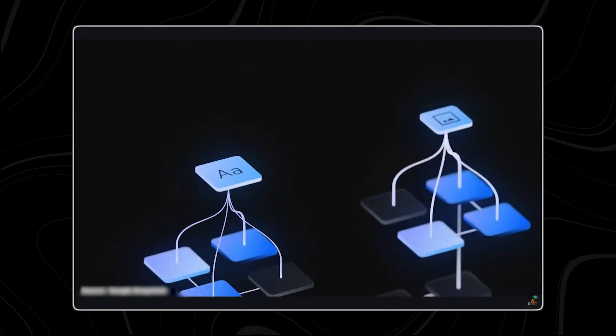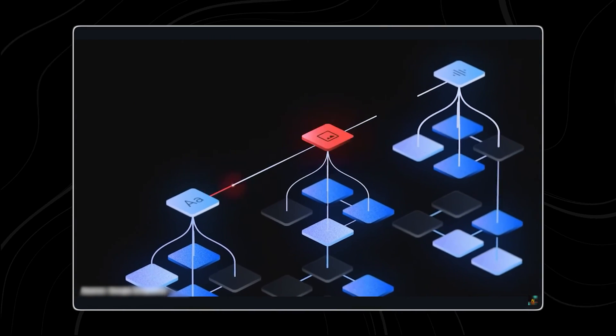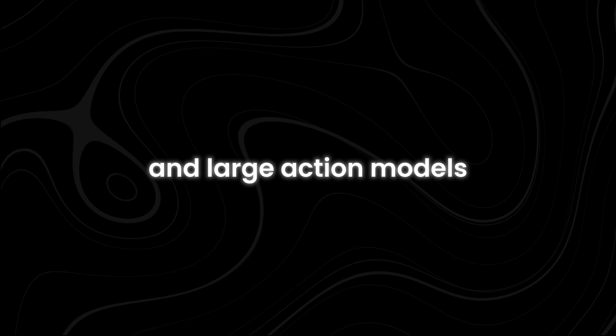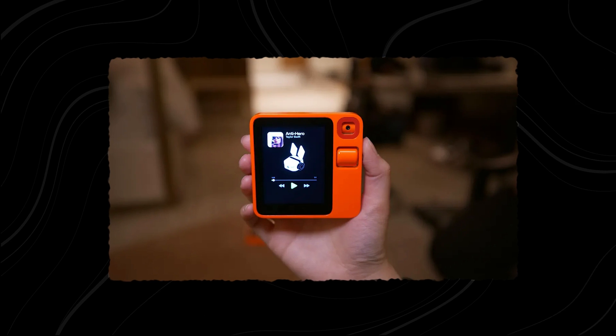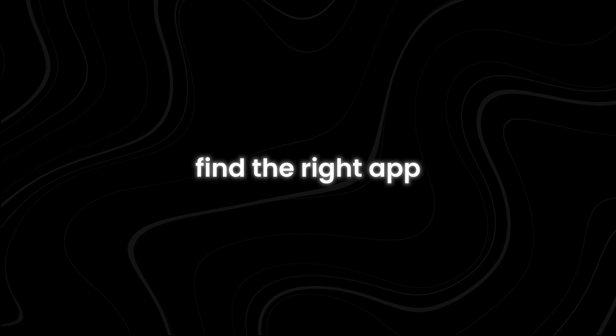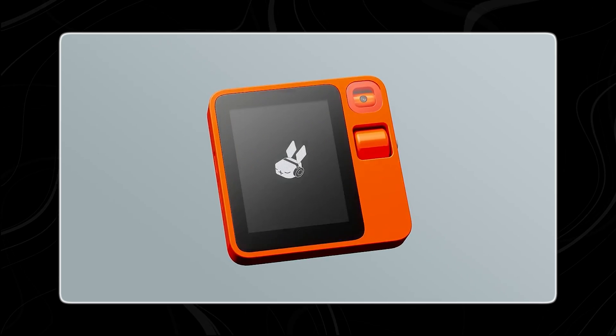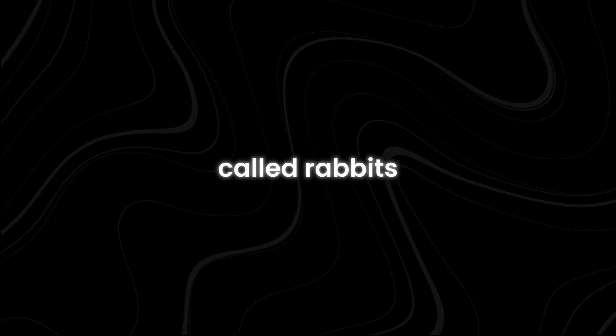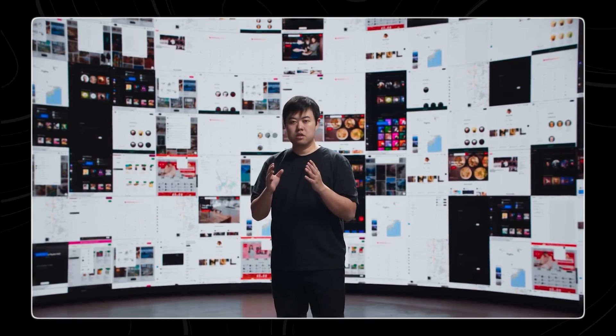The R1 uses a mix of large language models to understand what you want and carry out your requests, thanks to OpenAI's ChatGPT and large action models made by Rabbit Inc. It simplifies the way you complete tasks. Normally, you might need to pull out your smartphone, find the right app, and navigate through it. With the R1, you just press a push-to-talk button and ask it to do the task for you, handled by automated scripts called Rabbits.